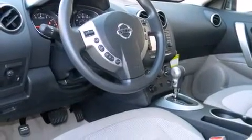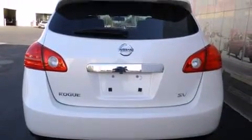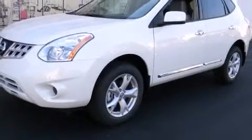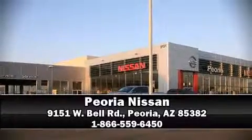You'll see better when backing up thanks to Rear Park Assist, which watches out for obstacles behind your vehicle. We have a skilled and knowledgeable sales staff with many years of experience satisfying our customers' needs. Stop in and take a test drive.